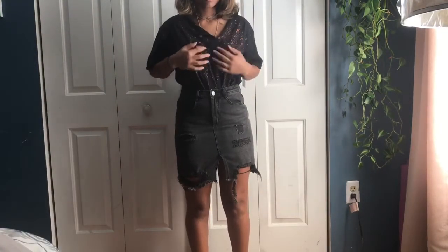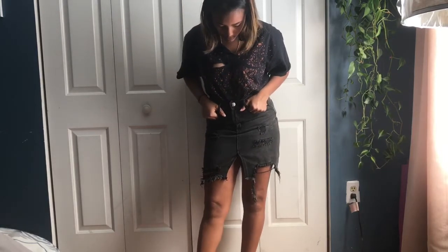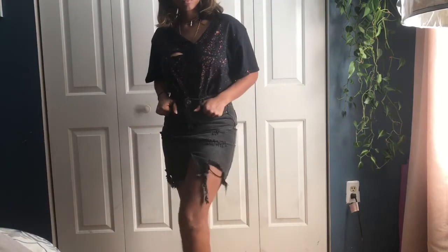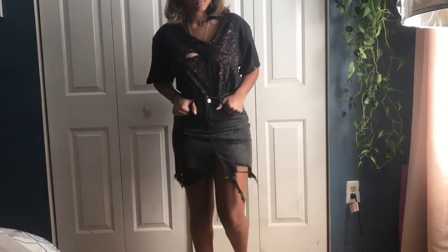For the second outfit, I paired it with a black denim skirt and the same necklace — you could wear vans, heeled boots, whatever you want with it. I really loved how I transformed this t-shirt, made it kind of grungy, and I'm really happy with how it turned out.